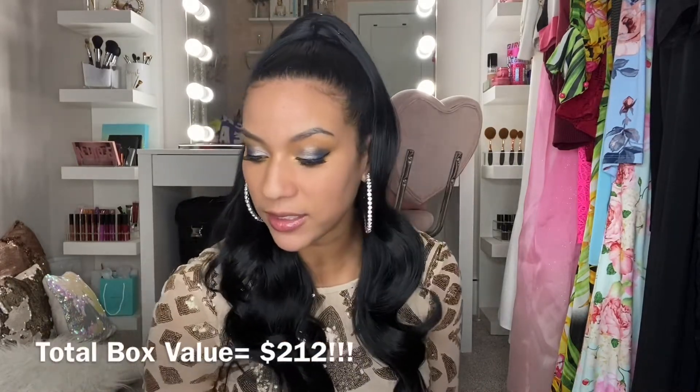I appreciate you guys watching. I paid $25 for this box and got $112 worth of product, so I'm not mad at it. I feel like everything happens for a reason — right now I'm pouty, but maybe this is God telling me to take care of my skin. Thank you so much for watching. If you have comments, questions, or suggestions, I respond to everybody. Follow me on social media at Access Lauren, like, subscribe, and share. Hopefully I'll have better news for you in February!